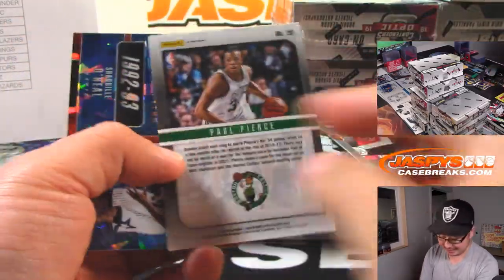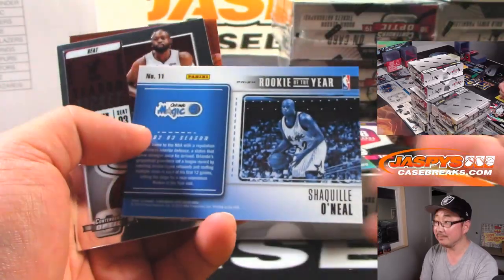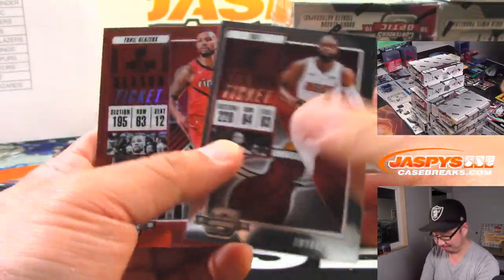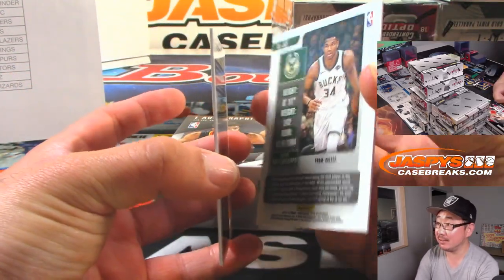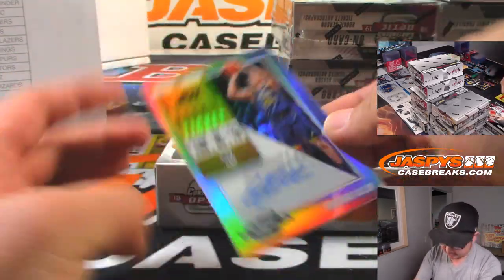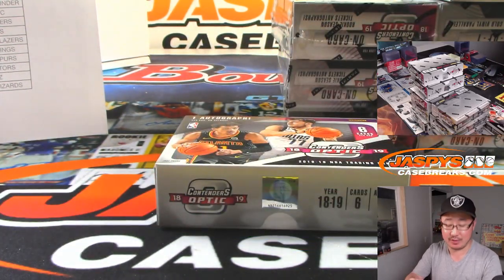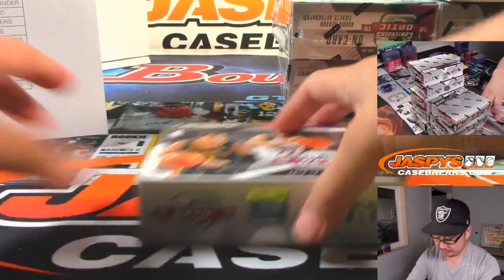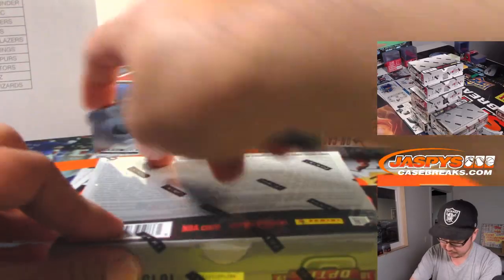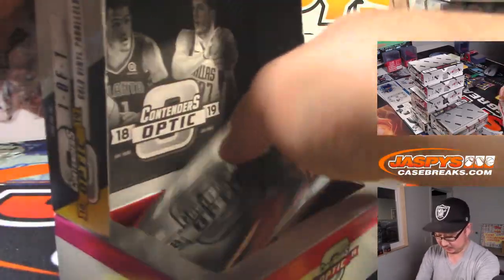I feel like these Cracked Ice look really nice — they should be numbered, but they're not. Behind Giannis is Grayson Allen, rookie ticket auto for the Utah Jazz. Jack B. got the Jazz in a team random.